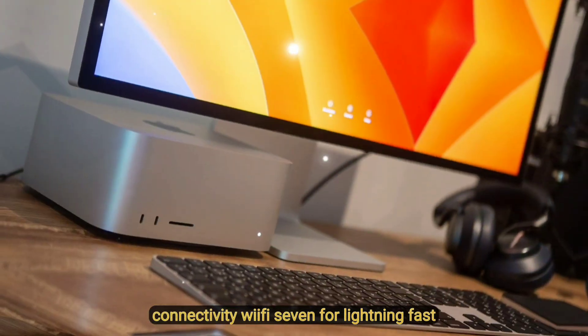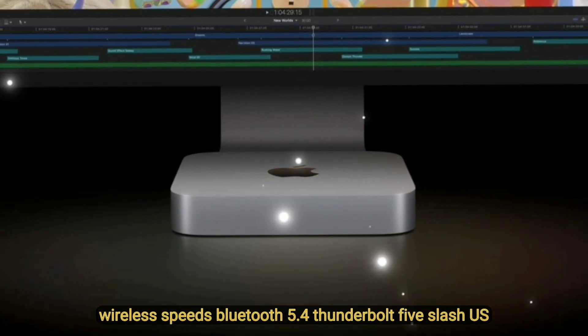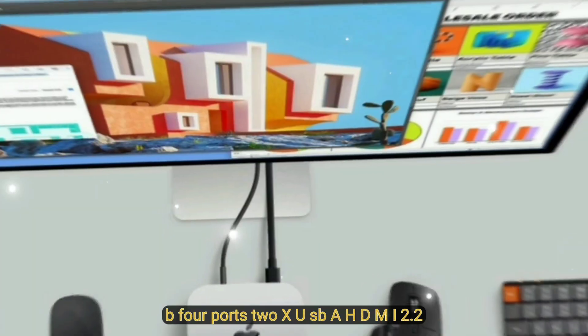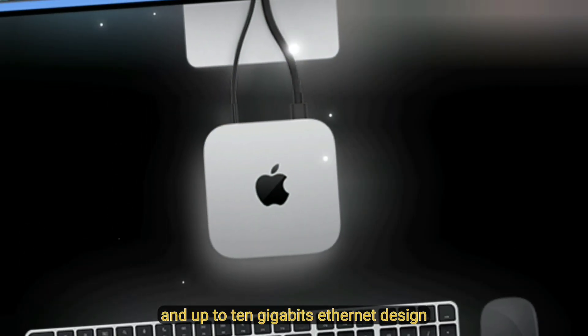Connectivity: Wi-Fi 7 for lightning-fast wireless speeds, Bluetooth 5.4, Thunderbolt 5 / USB 4 ports, 2x USB-A, HDMI 2.2, and up to 10 Gigabit Ethernet.